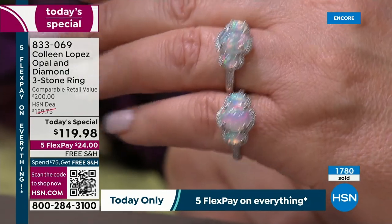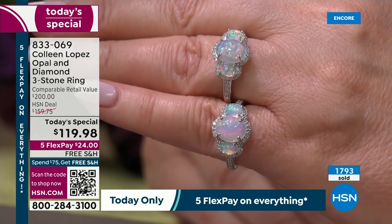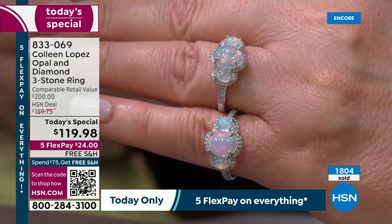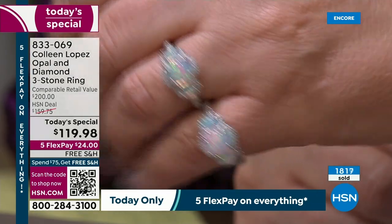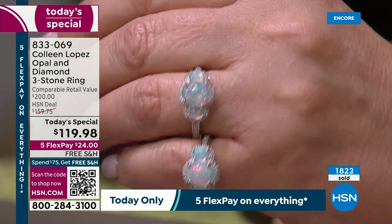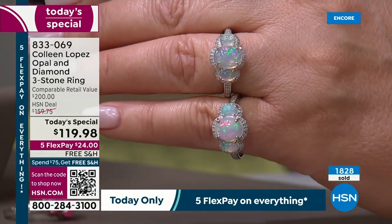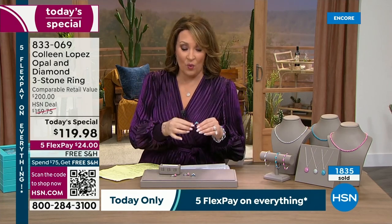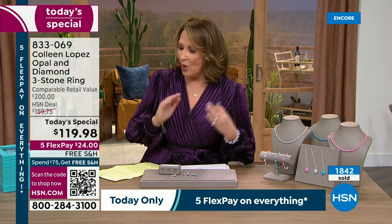When I saw the samples I said, 'Are they all going to be this beautiful?' And they said yes — they're really tightening this range in terms of quality, fire, beauty, and brilliance. I wish I could hand it right through the camera so you could put it on your hand. We're good on all sizes so far in the white opal, but Jared says soon we're going to start getting limited in sizes. Close to 2,000 gone. Pick up your phone, head to hsn.com, make your first flex payment of $24.